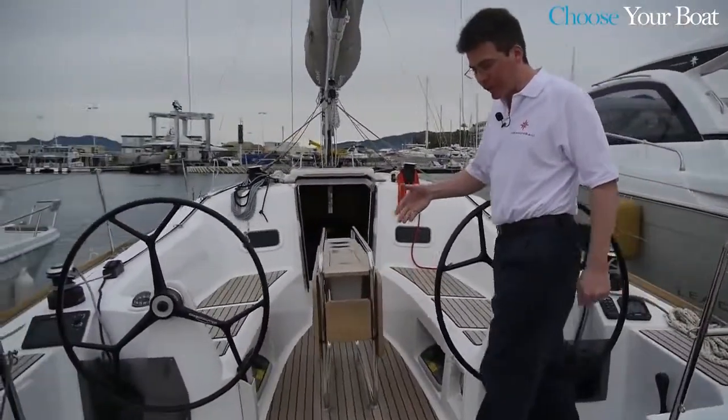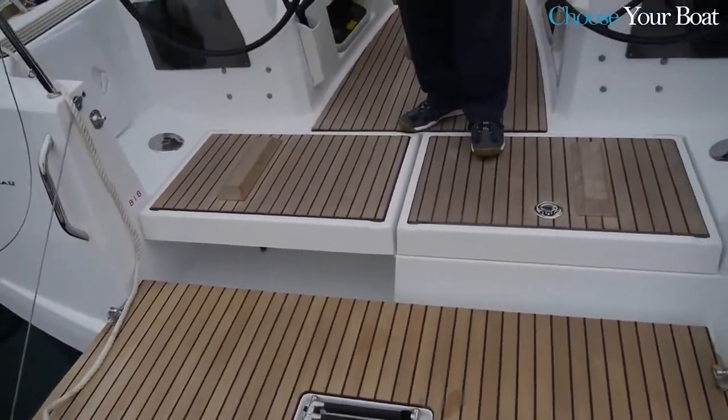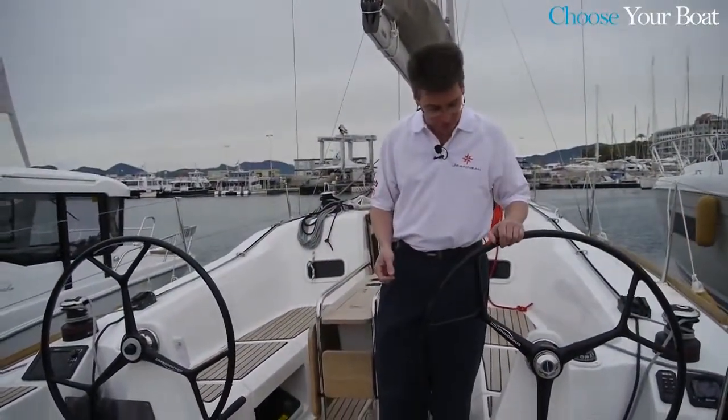You can see first of all we have a very large swim platform here aft. We have two large lockers — one for the life raft, the other for lines and fenders.